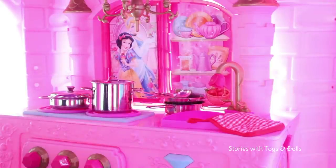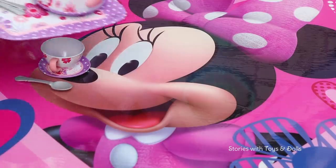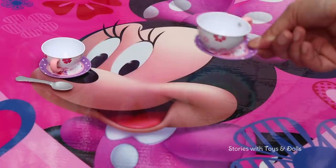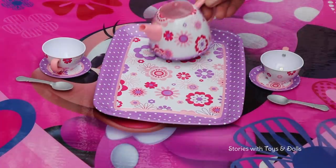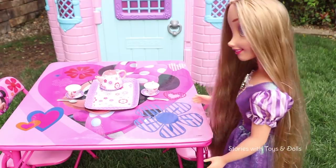Friends, this set comes with four cups but we're only going to put two because it's just Rapunzel and Belle today. But guess what? Rapunzel told me that she wants to invite Anna and Elsa as well. If you think it's a good idea, let me know in the comments or leave a thumbs up on the video. Oh, everything's ready for the tea — Belle is almost here!